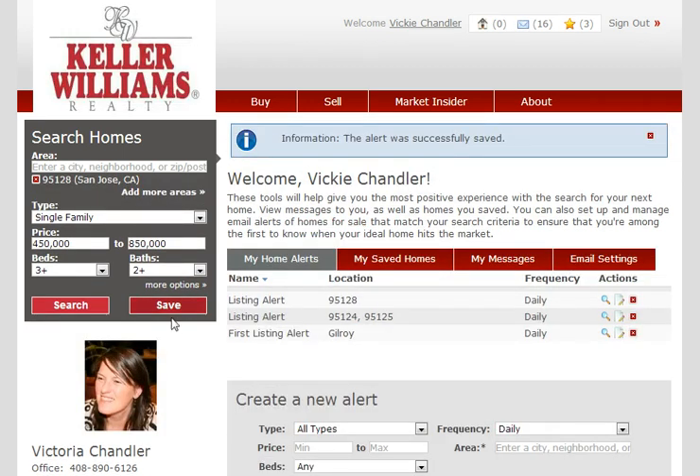And then I save that, and now I have another alert that will allow me to go ahead and get listings on a daily basis. I can also change that and set it up for weekly or some other length of time, but that is how you do it.